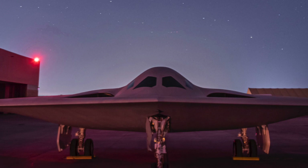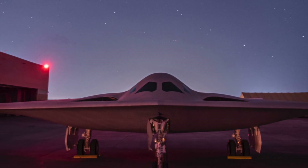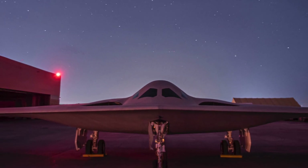Twelfth, like the B-2, the B-21 is nuclear-capable. Thirteenth, apart from stealth, the avionics, sensor suite, and weapons package will all see considerable enhancements. The B-21 is designed so that it can accommodate new technologies as they become available, such as hypersonic air-to-ground weapons.